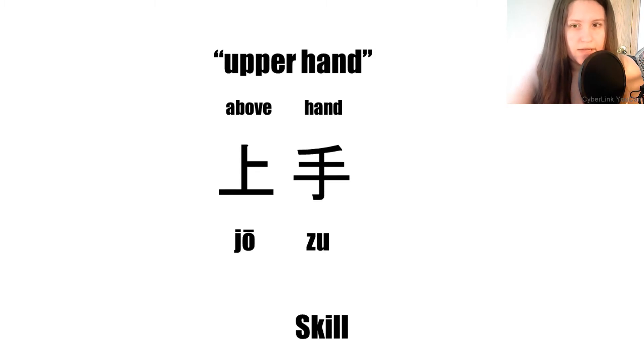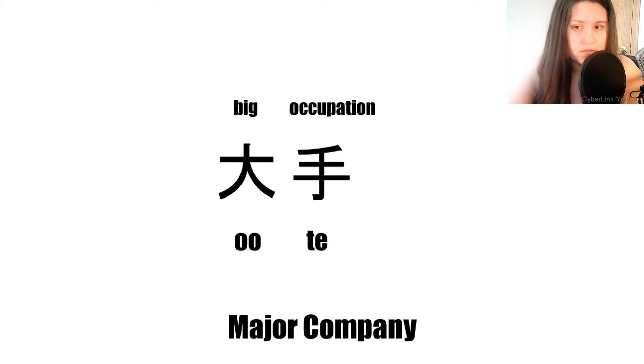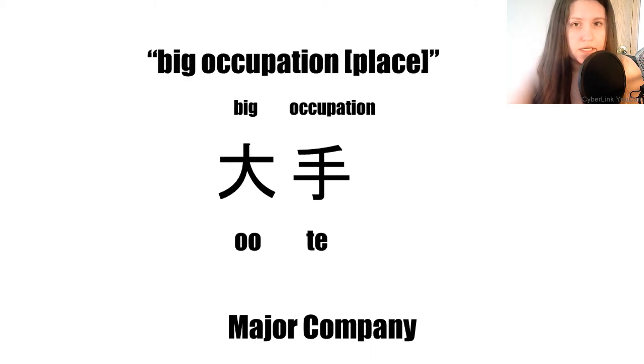Next we have 'major company.' The first kanji is pronounced 'o' and the second 'te.' Again, from previous episodes, the first kanji means 'big,' and for the second we can use its secondary definition as an occupation suffix. This gives us a big occupation place, or a major company.